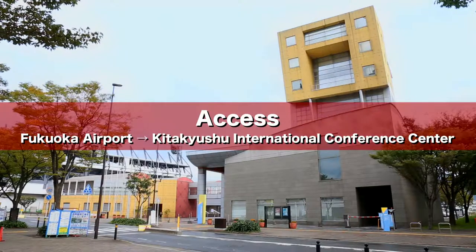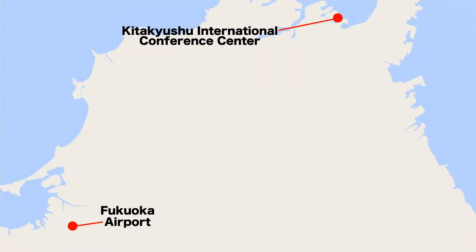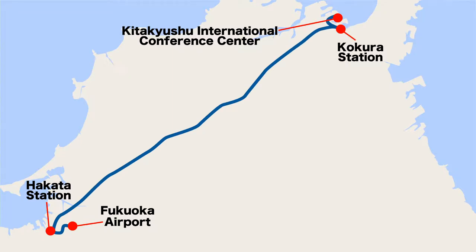I'll explain to you now how to get to the Kitakyushu International Conference Center from Fukuoka Airport. You can get to the Kitakyushu International Conference Center via Hakata Station and Kokura Station.